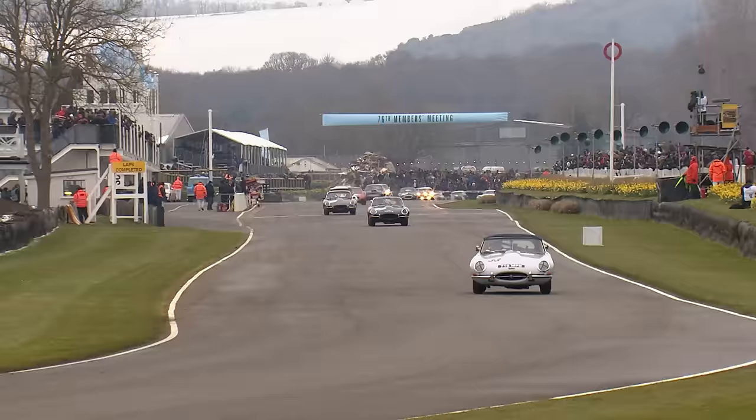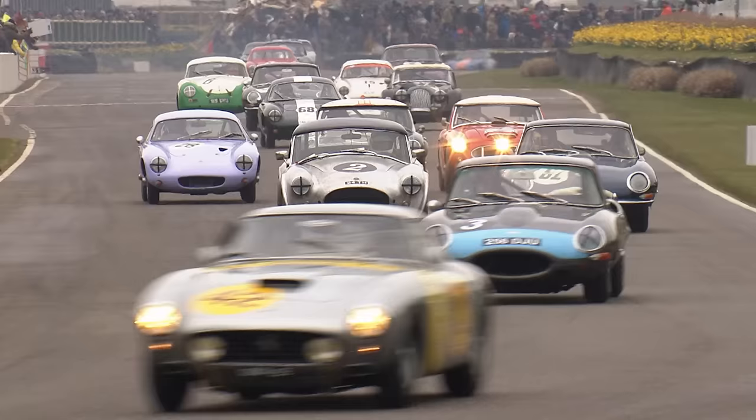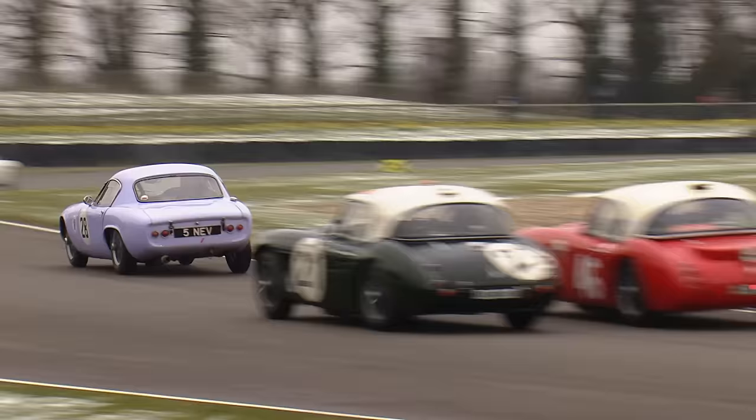Second is John Young. Third is Martin O'Connell. So it's E-Type one, two, three, four - because you've got Gregor Fiske running in fourth place. Fifth is the Healey of Jeremy Welch. Sixth the Ferrari of Emmanuel DiPiro. With the pole man Morgan Friedrichs - the time done by Simon Hadfield, his co-driver - down in eighth place.